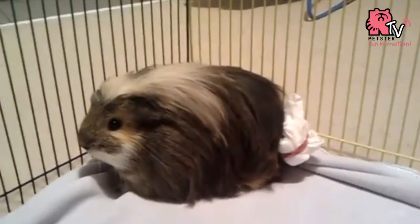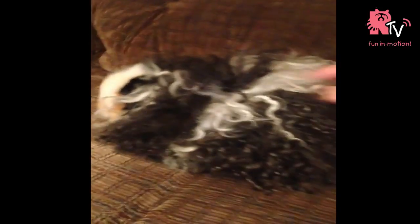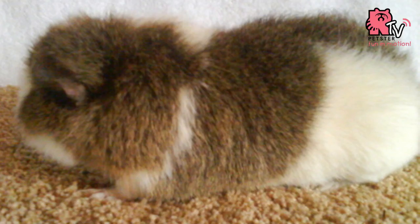The Coronet also has a single rosette well centered on the forehead. The Texel appears similar to the Silky but with curly hair — they have long curly hair throughout their entire body, including their belly.